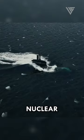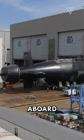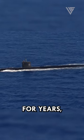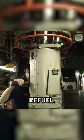First and foremost, nuclear power provides unmatched endurance and range. The nuclear reactors aboard U.S. submarines can generate continuous power for years, enabling these vessels to operate submerged for extended periods without the need to surface or refuel.